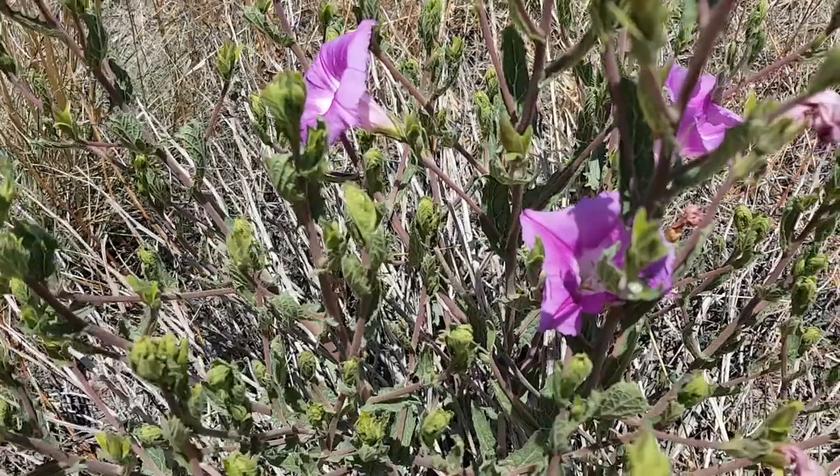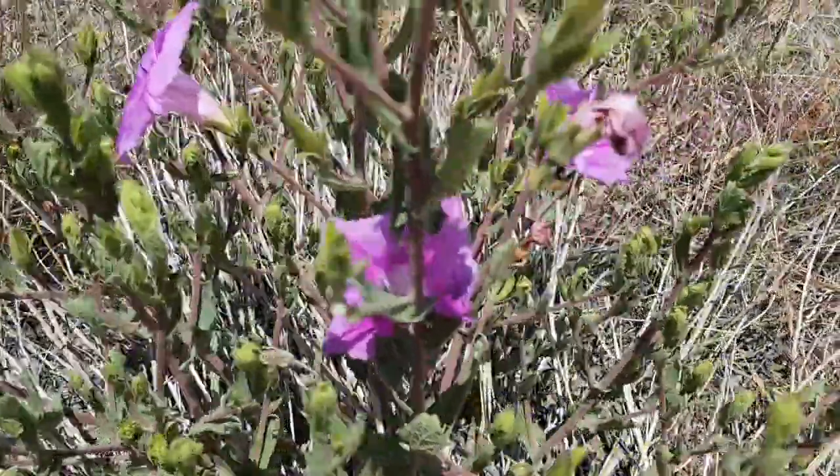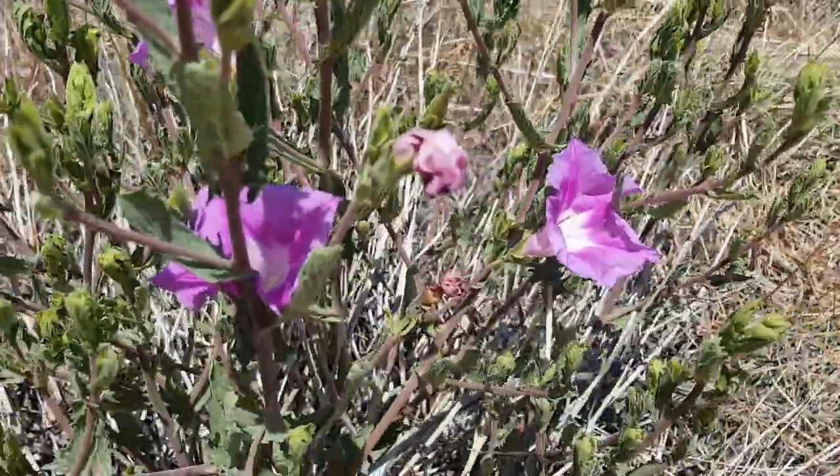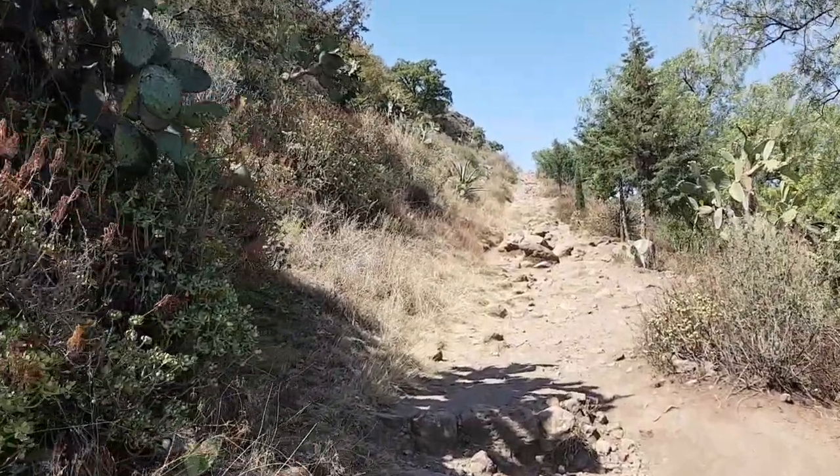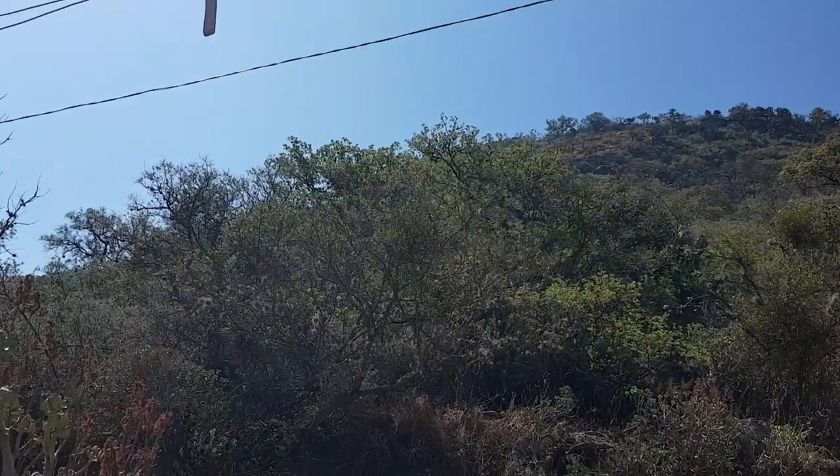Unfortunately, when we went there, we were told that the beautiful flowers that surround the place were not in season yet, so we weren't able to see them at the time. We had to settle for the rocks that greeted us when we arrived. At the beginning, it's what you can expect from a typical hike — a dirt road, a lot of greenery, and great scenery.